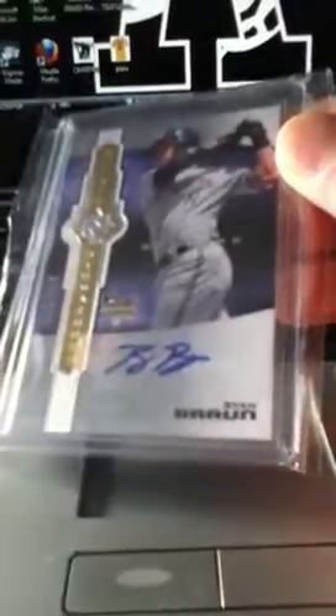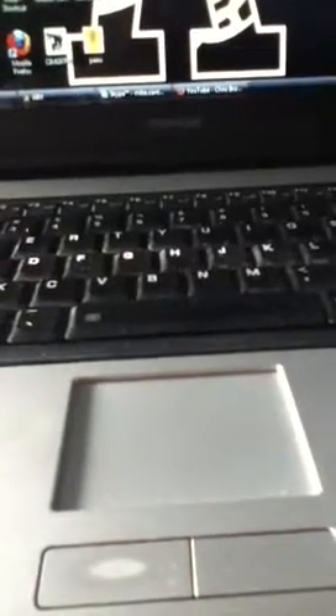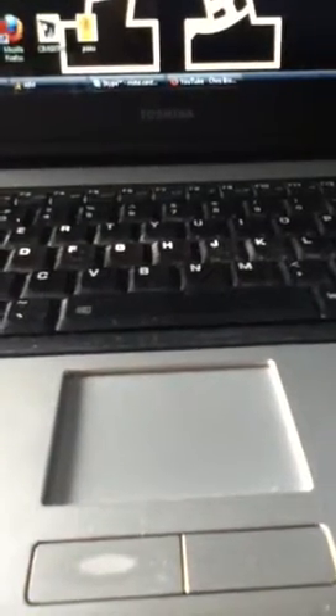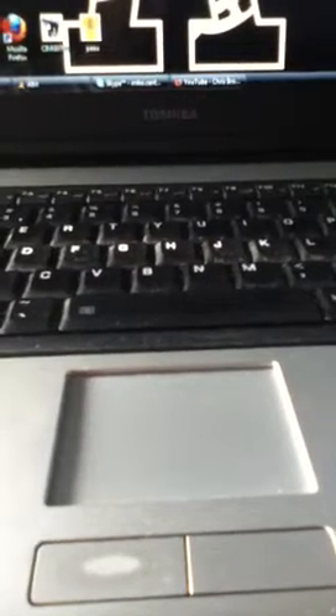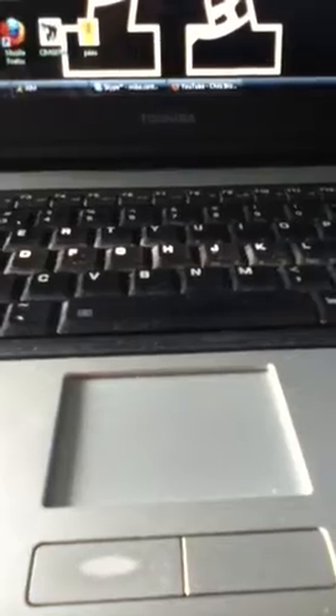With the Brewers I got a Ryan Braun Ultimate rookie, it's number 25 out of 299. Picked up some singles from Topps Tribute - packs are kind of expensive so I just usually like to buy the single cards.